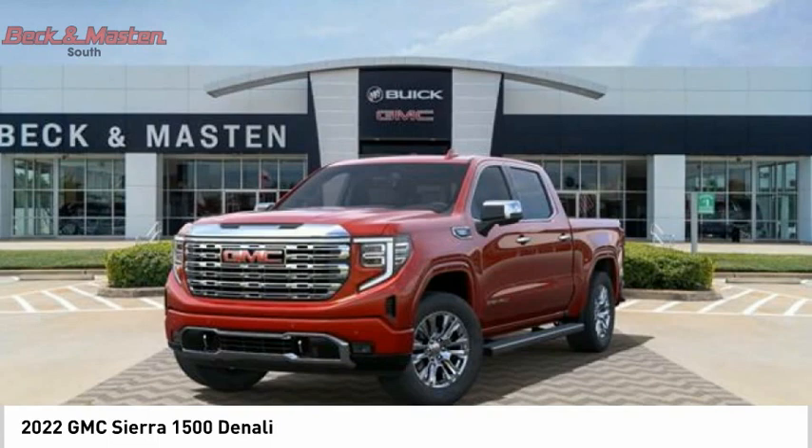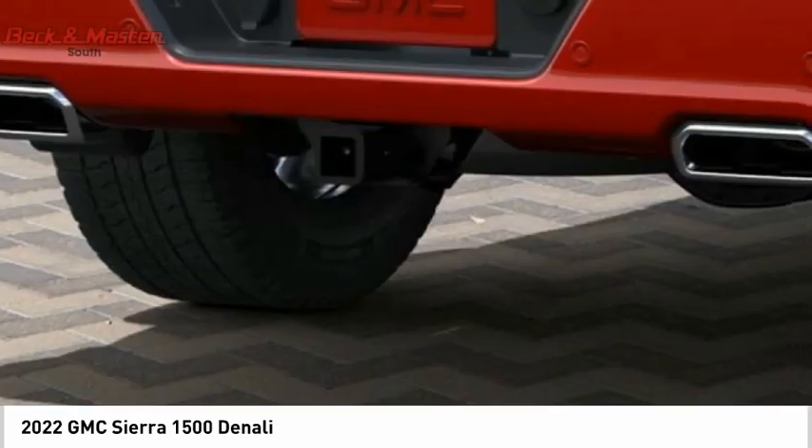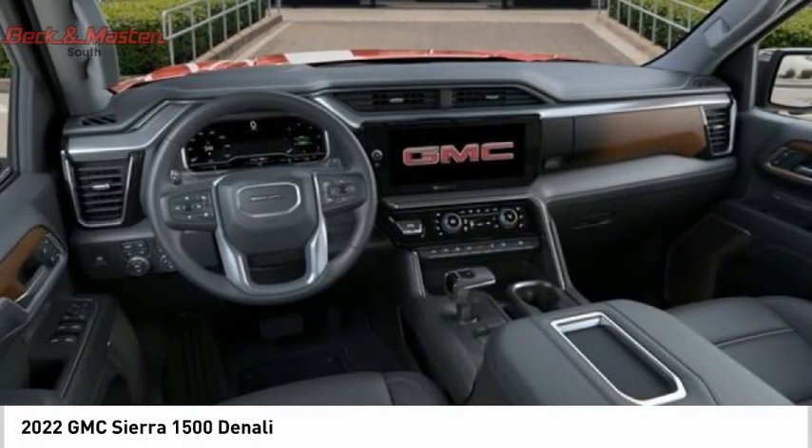Remote engine start, running boards, cargo bed light, LED active grille shutters, traction control, stability control. Come take a test drive today.